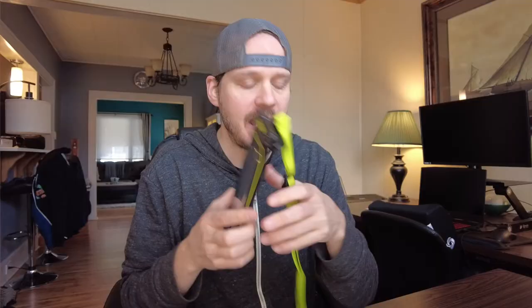I go kayaking a lot in the summer, as much as I can, and I buy these Pelican waterproof phone cases and I love them. I actually buy lots of them — these are just two of the recent ones I bought. I keep them in my truck, I keep them in my kayaks, and I keep extra ones for other people to kayak with us.